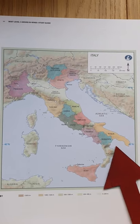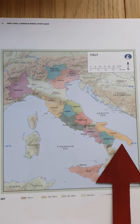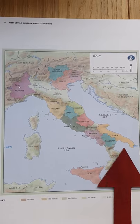Negroamaro is a really cool grape variety from Italy. 'Negro' literally means black and 'amaro' means bitter, but this is not a bitter wine, don't worry. It's specifically from the south of Italy — from Puglia, the heel of the boot, just here on the map.